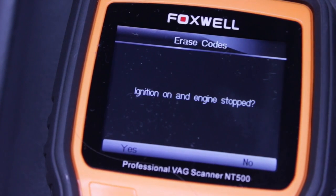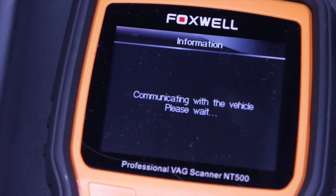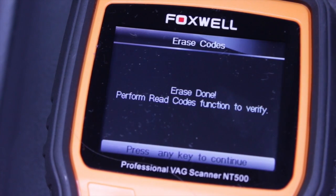More information about Foxwell tools and this product can be found on our website.